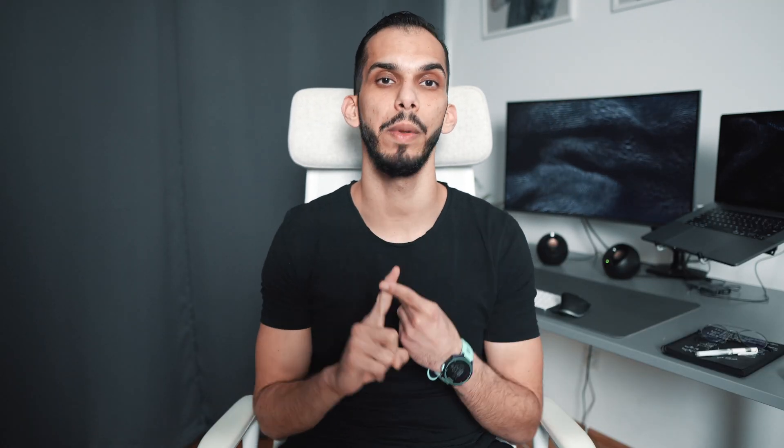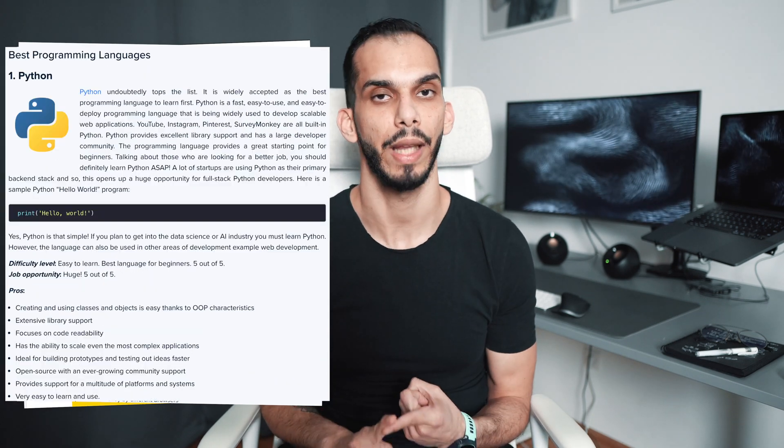But before I dive into why I recommend these two languages, I want to preface this by saying that this advice is generally geared for the common back-end or front-end developer. So if you're looking into going into a specific niche, like game development for example, you're probably going to want to learn C++. Or if you want to become an iOS developer and make iOS apps, then you probably want to look into Swift. Which is why I still recommend doing your own research. That being said, I personally recommend Python and JavaScript for two main reasons. Reason number one: they're both very popular and you will probably find them both on the top five of any of those top programming language lists.